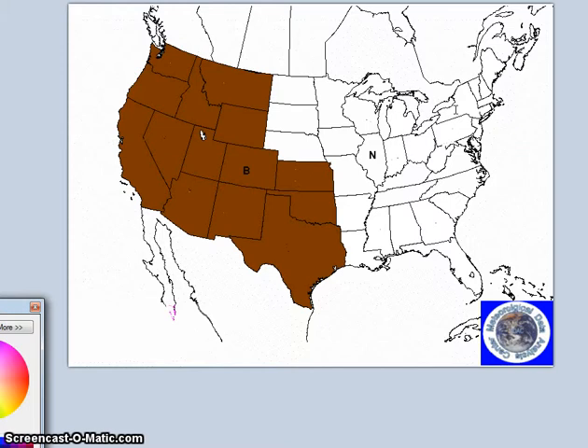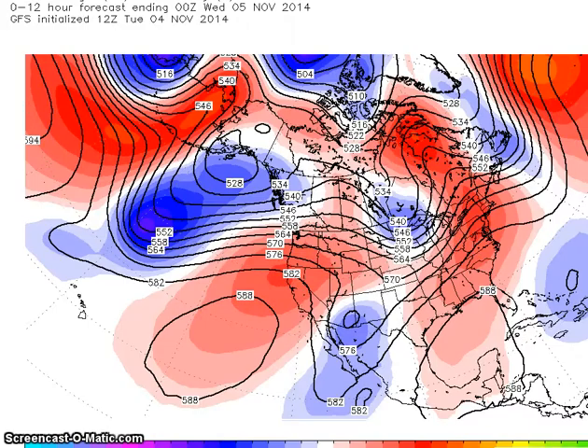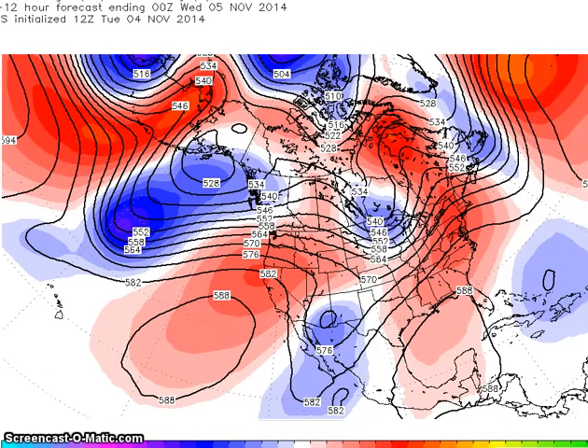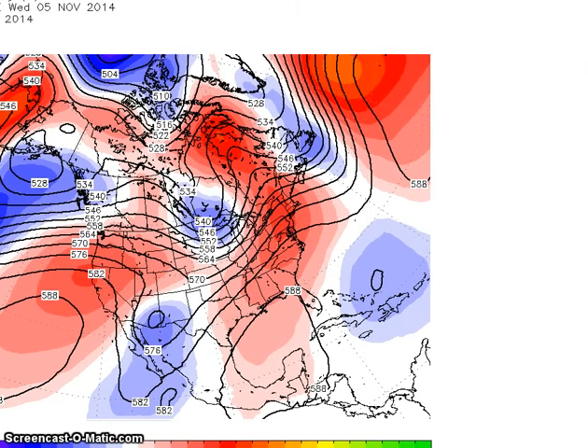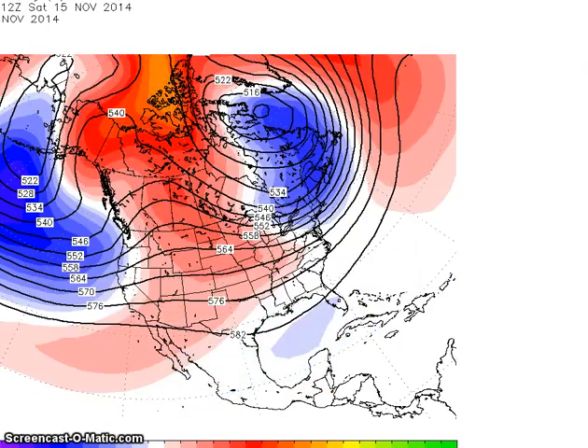I am going to look now at the period for November 15th to the 19th. During this period, we see we have a positive PNA. This supports the ridge in the west. This is the 15th — we are centered on the 15th — and you still see we have this ridge here.